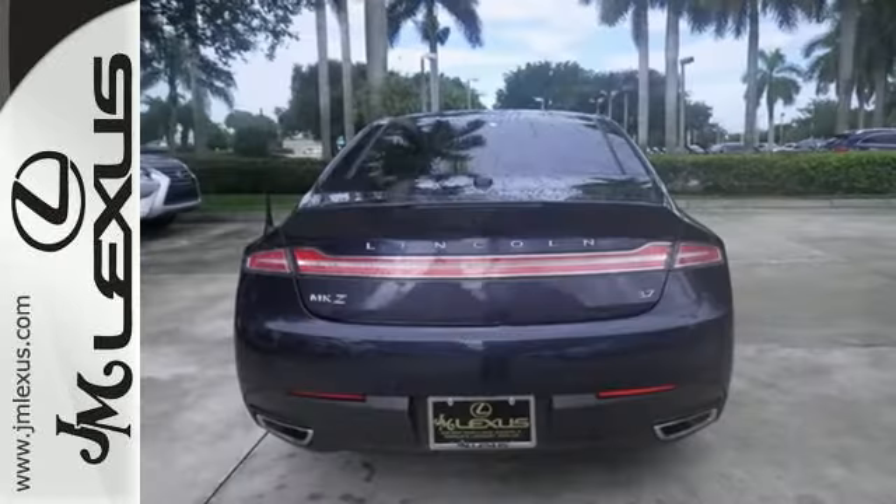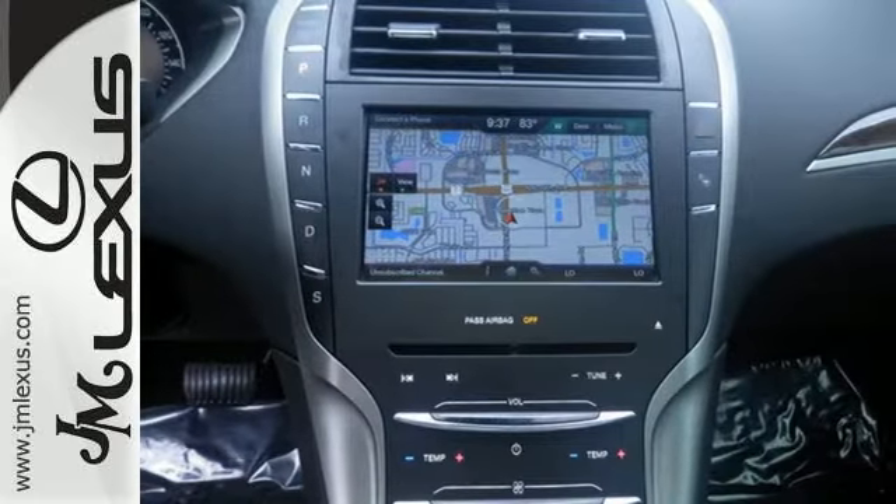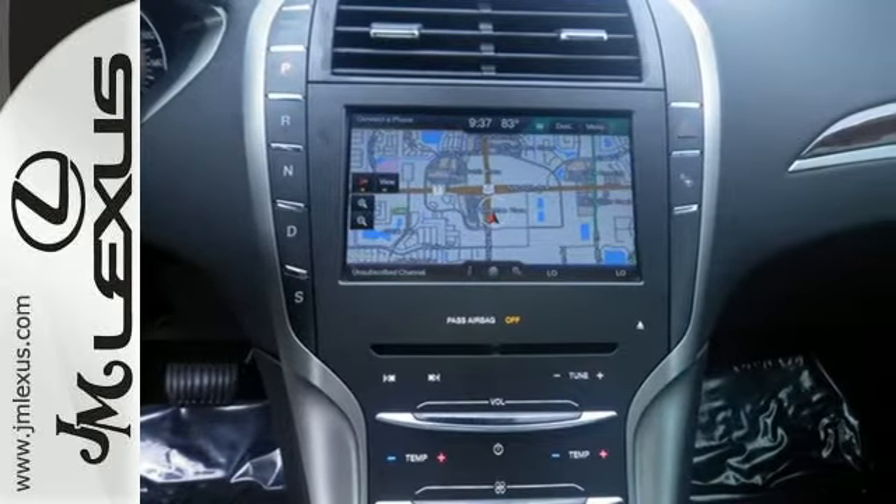It includes intelligent access with push-button start, a voice activation system, garage door transmitter, climate control, memory settings, and heated leather seats.